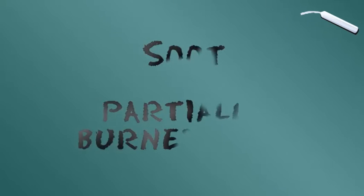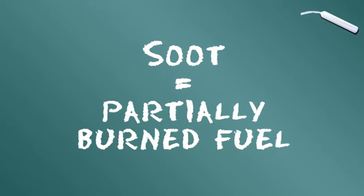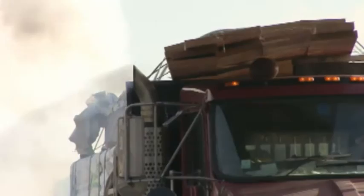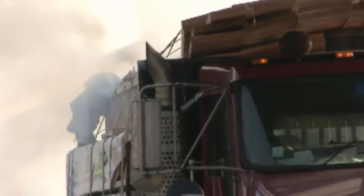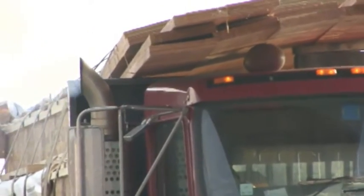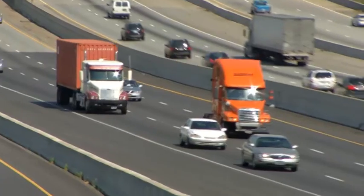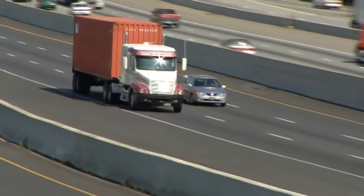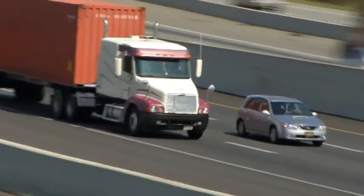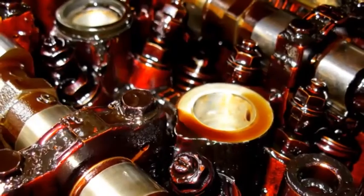Troisième catégorie : la suie, qui est en réalité du carburant partiellement brûlé. La suie pénètre dans l'huile lorsqu'un moteur est utilisé à un rapport trop élevé, sous régime, en raison d'un calage, d'une aspiration ou d'un échappement inadapté, ou lorsque le moteur tourne au ralenti. La suie peut se former en plus grande quantité avec l'échappement des gaz et les systèmes EGR, également avec des moteurs conformes aux normes d'émissions plus récents. À mesure que l'huile se dégrade, la suie s'accumule et forme des paquets qui augmentent l'usure.